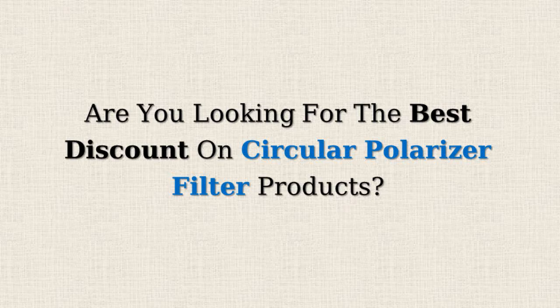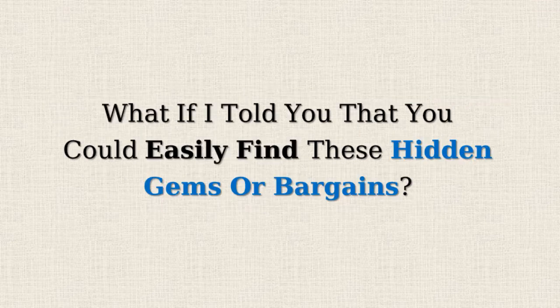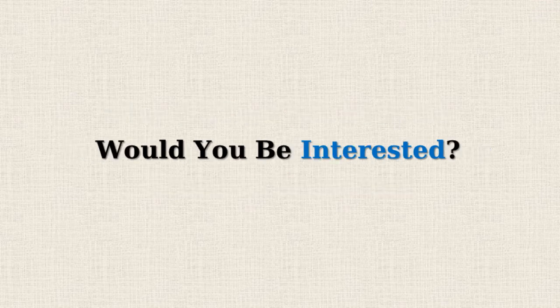Are you looking for the best discount on circular polarized filter products? Amazon often offers 50% or more reductions on selected items, but doesn't promote them due to the lower profit margins. What if I told you that you could easily find these hidden gems or bargains? Would you be interested?